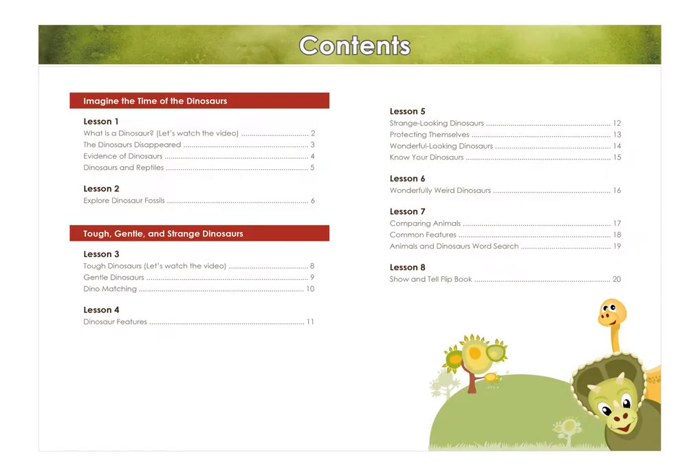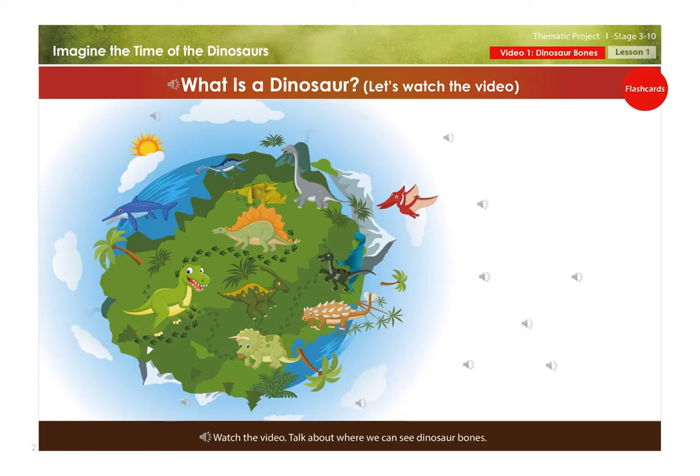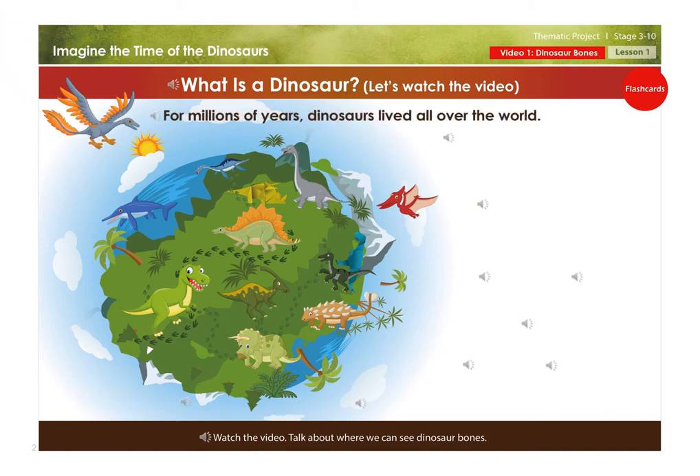Amazing Dinosaurs. Imagine the time of the dinosaurs. For millions of years, dinosaurs lived all over the world.